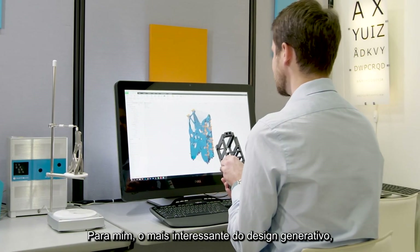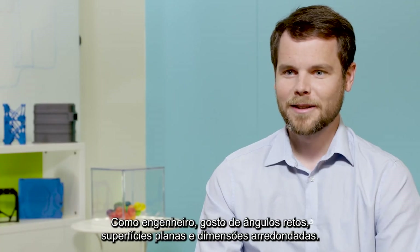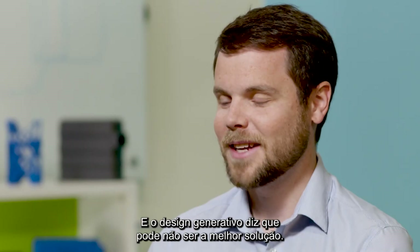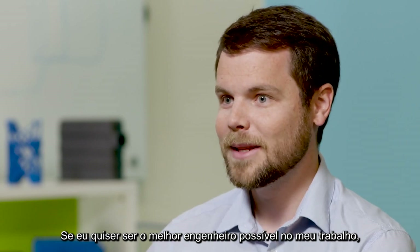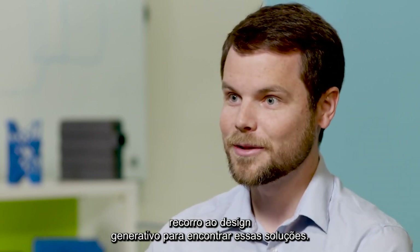The most exciting thing about Generative Design to me is that it challenges my biases. As an engineer, I like right angles, flat surfaces, round dimensions — and Generative Design says that may not be the best solution. If I want to be the best possible engineer at my job, I look to Generative Design to find those kinds of solutions.